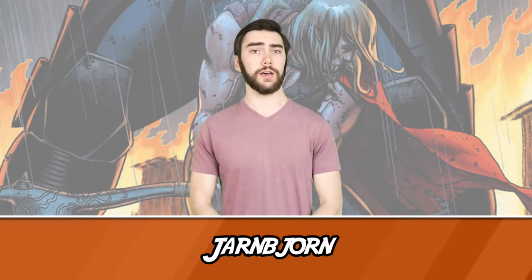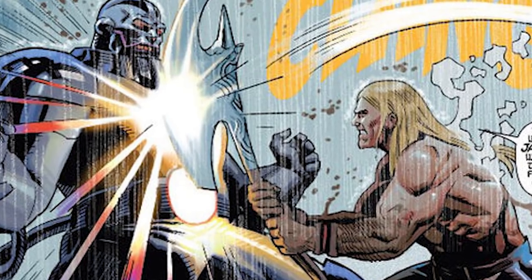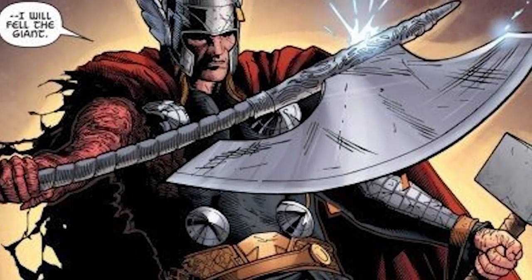Number 2: Jarnbjorn. If you've read some of the recent Thor stuff, we've gotten to learn a lot about his years leading up to his comic days when he wielded Mjolnir. Earlier in his life, before he was worthy, he used Jarnbjorn — a dwarven-forged battleaxe. This was not nearly as magical as Mjolnir, although it was extremely sharp and indestructible, and later enhanced by Thor's blood to be even more powerful. And as you can see, the thing looks totally awesome.